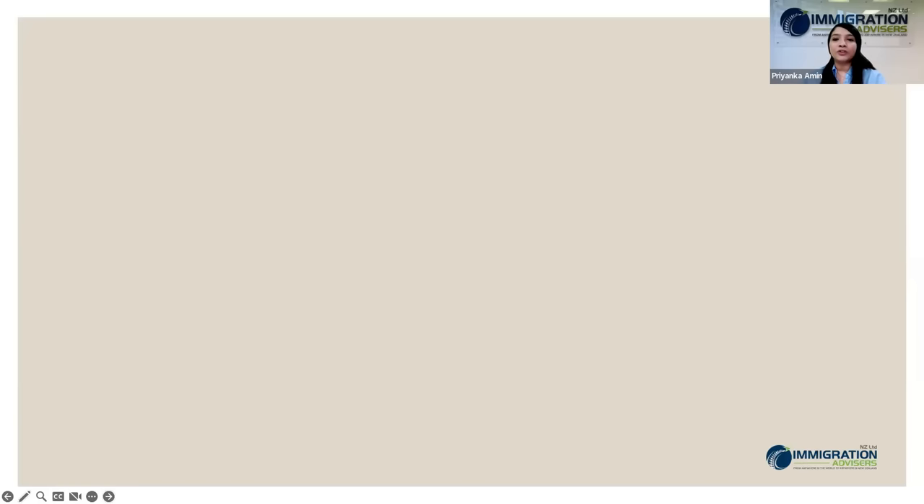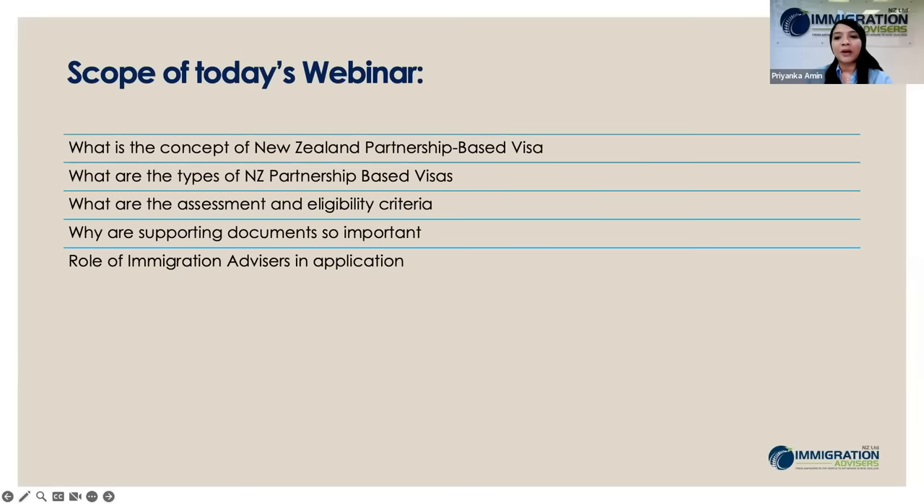Today we are going to talk about the New Zealand partnership-based visa, discuss the eligibility criteria, the types of New Zealand partnership-based visas, the importance of supporting documents, and the role of immigration advisors while applying for these partnership visas.